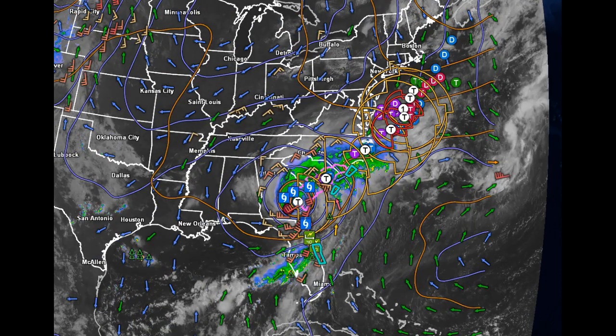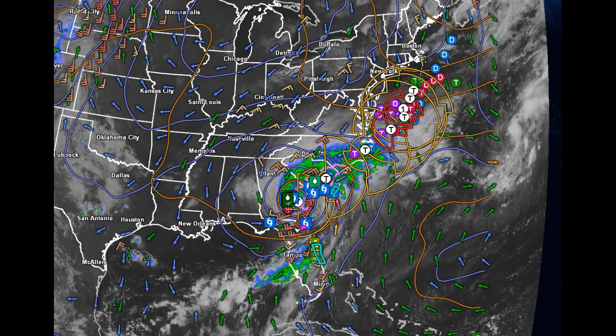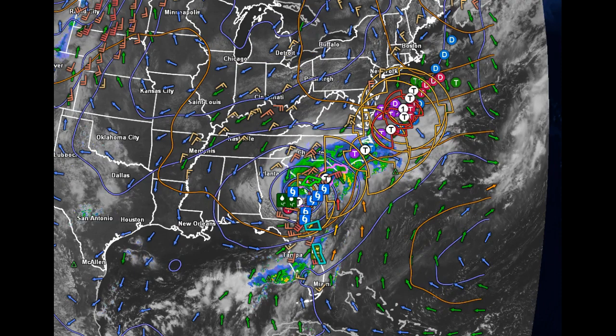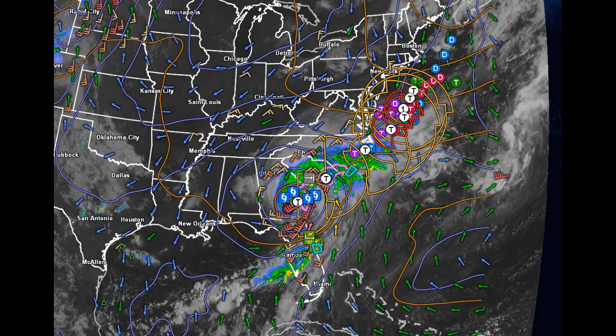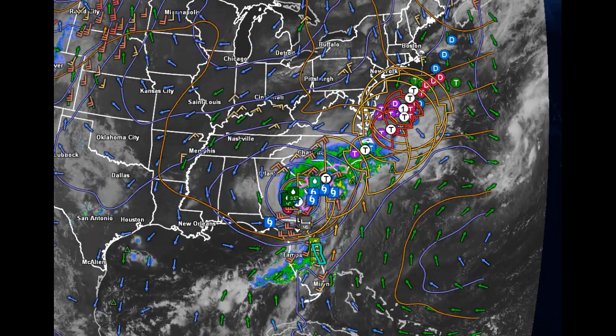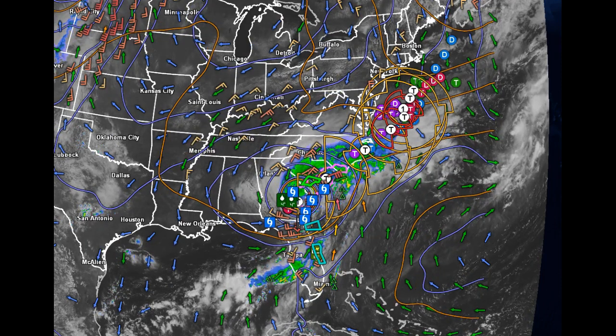Hermine will loop and re-intensify a little to our south, but little more than high clouding is expected. Possibly a few rain showers will move in across southern New England — it could make it up to the Massachusetts border and far southern Vermont the middle of next week, but fairly low confidence on that.